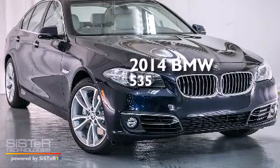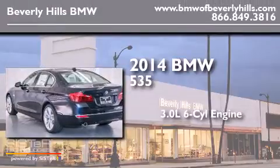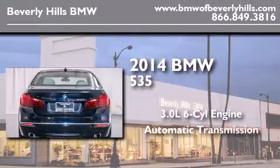This is a brand new 2014 BMW 535. It features a 3.0-liter, six-cylinder engine and an automatic transmission.